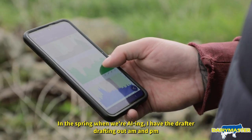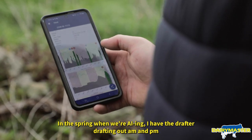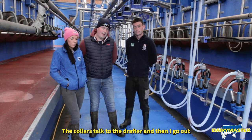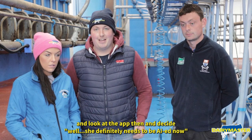In the spring when we're AI'ing, I have the drafter drafting out AM and PM. The collars talk to the drafter and then I go out and look at the app and decide — she definitely needs to be AI'ed now, that's all.